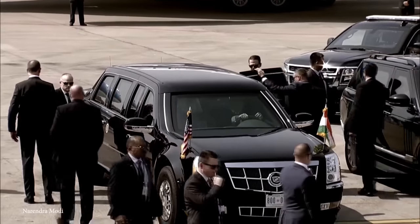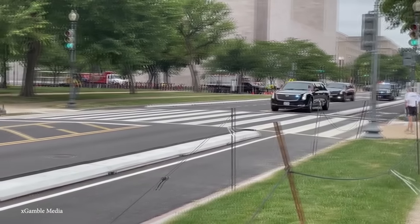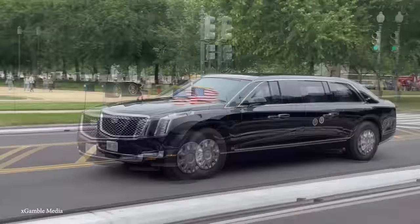And while this vehicle is well-equipped for defense, it does have some offensive capabilities, including pump-action shotguns, tear gas launchers, a night-vision camera, and even an oil slick.